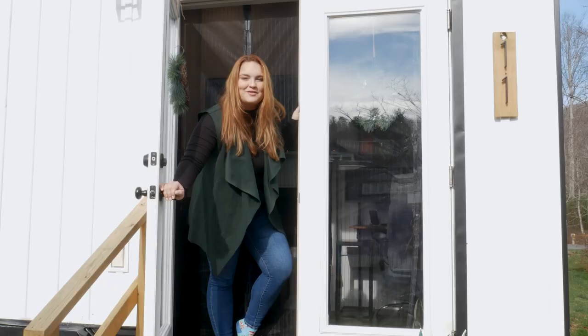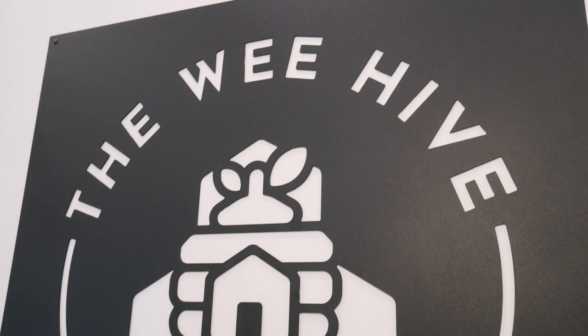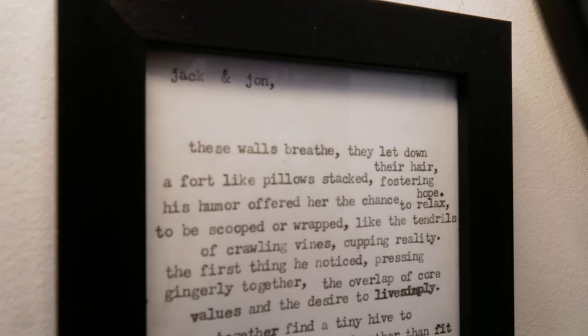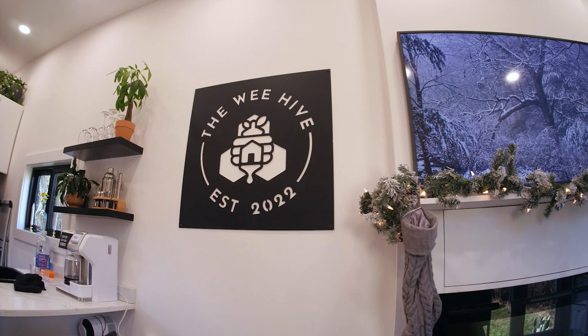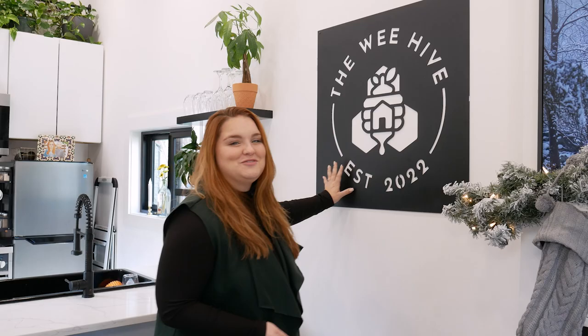We named our house the Weehive partly because my fiance's last name is Weehausen, but also because there was a street poet on the side of the road that you paid 20 bucks to and he talked to you for 10 minutes and wrote a poem about your life. The poem is hanging right by our door, and he called the tiny house a tiny hive — 'They together find a tiny hive to live life with instead joy, respect, and closeness of home.' So I commissioned an artist to create this graphic. It was supposed to be an outdoor sign, but someone loved it so much we kept it inside.